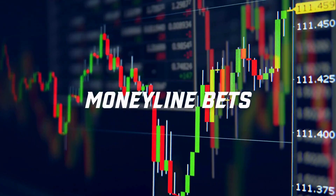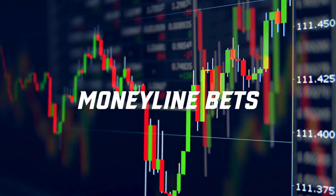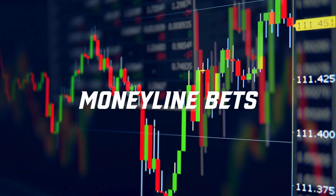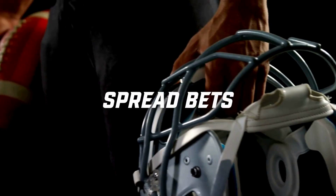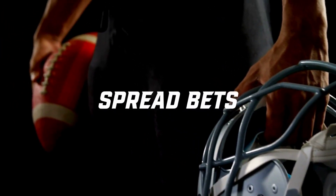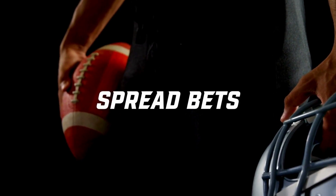Now let's talk about the best types of bets for the NFL preseason. First up, money line bets — similar to regular season bets, but consider team depth and strategy more closely. Next, spread bets: preseason spreads are usually smaller because playtime is less predictable. Keep an eye on which teams have strong backups.